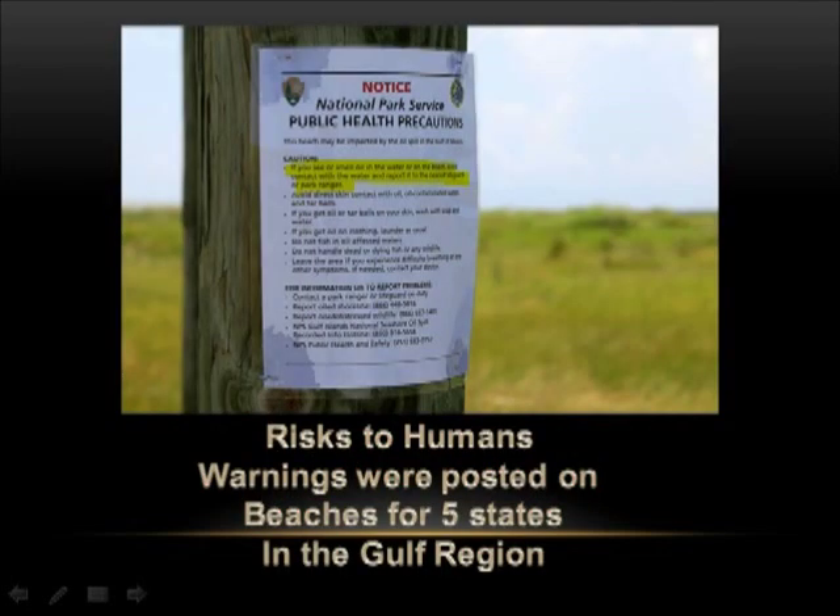Risks to humans. Warnings were posted on beaches from five states in the Gulf region. We just got to visit Paul Duque before he was sent to the hospital last week. On Sunday night, I sat for three hours while he went through constant seizures.